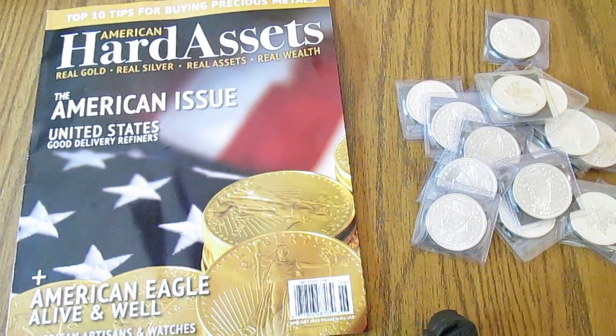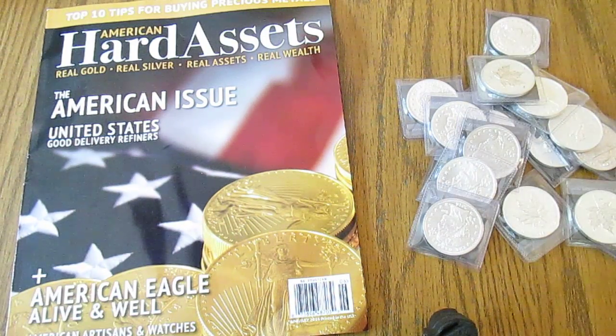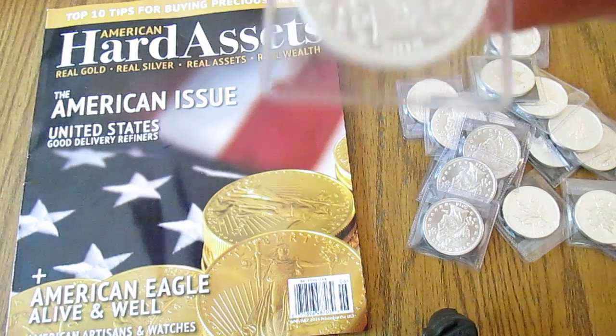I figured I'd show you guys an unboxing of some stuff that I just got. Some of this is nothing new, but I got multiples of both of the coins that I ordered, so I'm pretty much only going to show you one of each — you've seen one, you've seen them all.